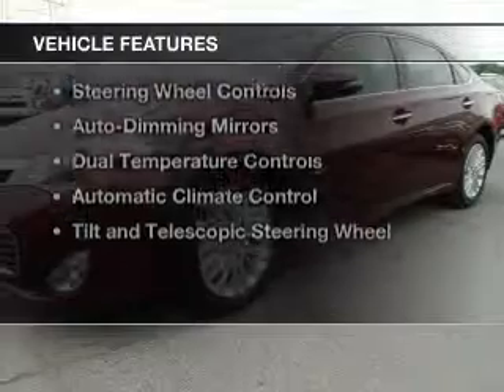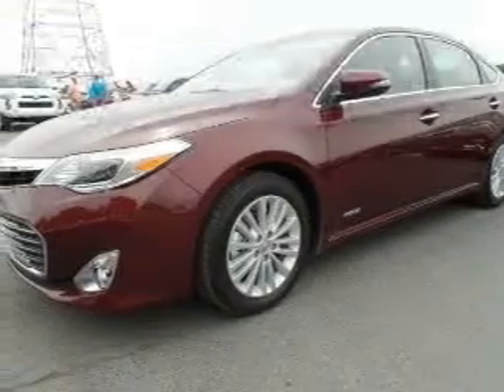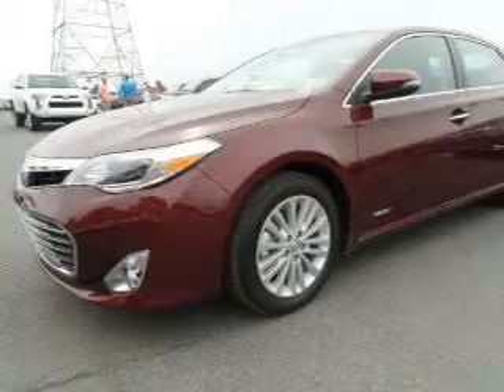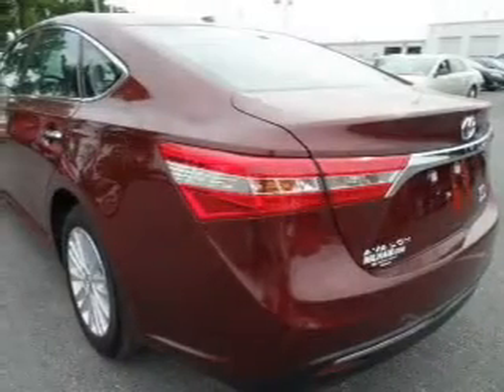The features include a power sunroof, leather seats, heated seats, Bluetooth connectivity, digital audio input, and steering wheel controls.